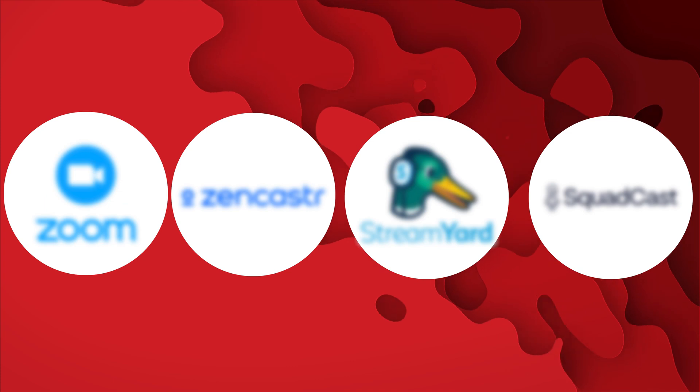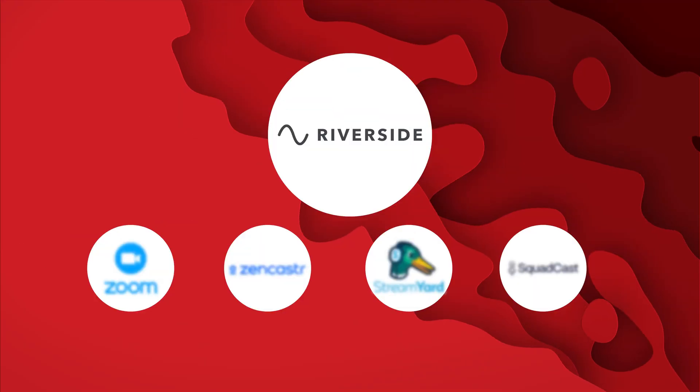Fast forward to today, you can't throw a rock without hitting an online remote podcasting software. There are tons of them out there. But while there are many pretenders to the remote podcasting throne, one software reigned supreme.